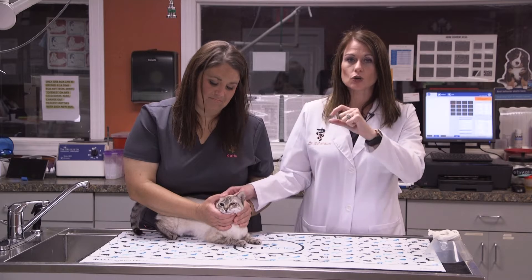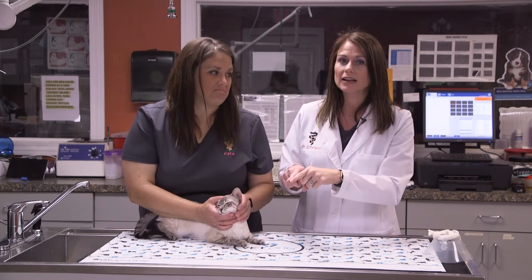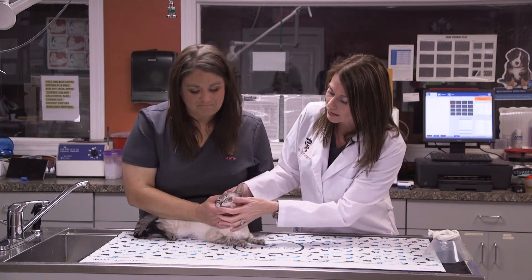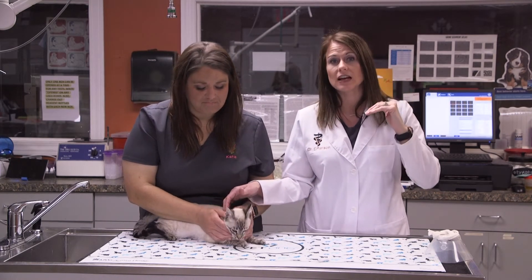I basically did a crescent moon removal of tissue, and then I sutured that tissue back together to bring that eyelid out to an angle where the lashes are not rubbing on the inside of the eye.